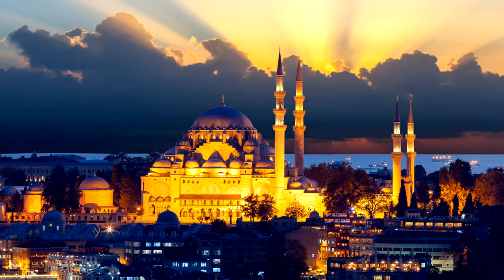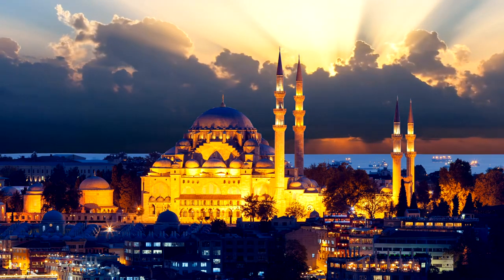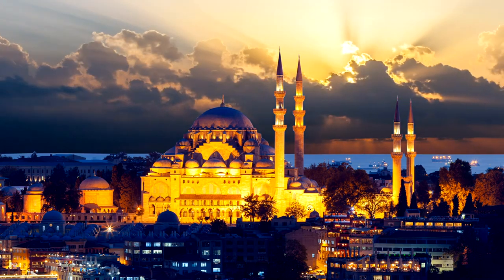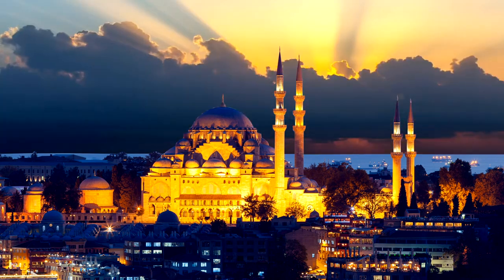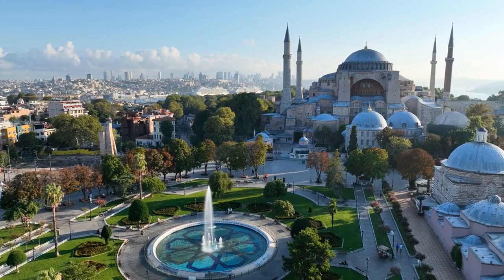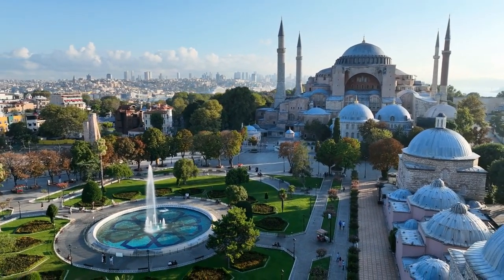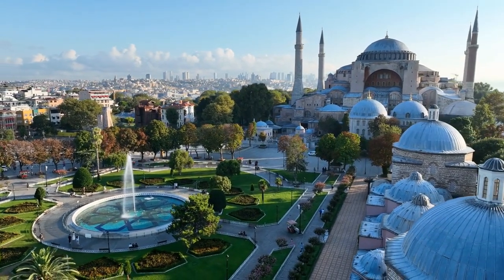Suleymaniye Mosque Courtyard: as one of Istanbul's most magnificent mosques, Suleymaniye Mosque is a must-visit for its stunning architecture and serene atmosphere. While entry to the interior requires a fee, the courtyard is free to enter and offers a peaceful retreat from the city bustle. Each of these free attractions offers a unique glimpse into Istanbul's rich tapestry of history, culture, and natural beauty, making them essential stops for any visitor to the city.